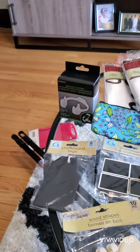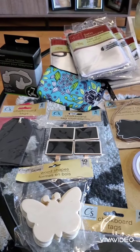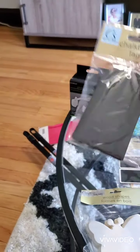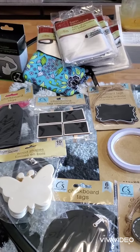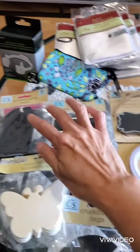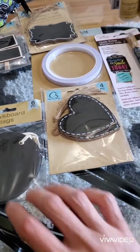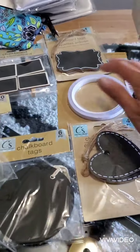I hit the jackpot with all these crafts — all these crafting things I was looking for in the crafting section. The few Dollar Trees I went to had a crafting section with Crafter Square, but they didn't have too many. I was looking for all these shock vortex and I found them — the heart one, the round one, the square ones, and the rectangle ones.